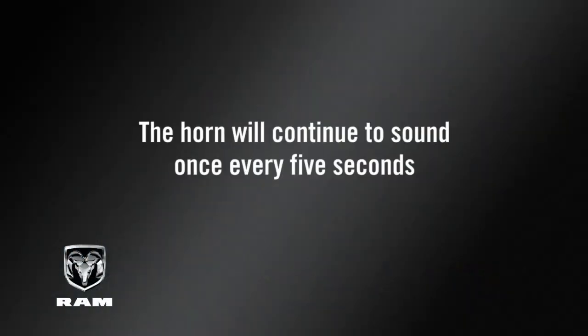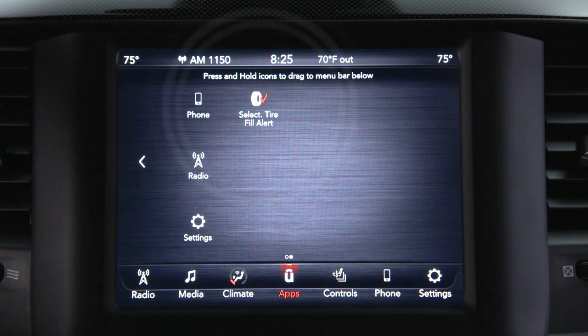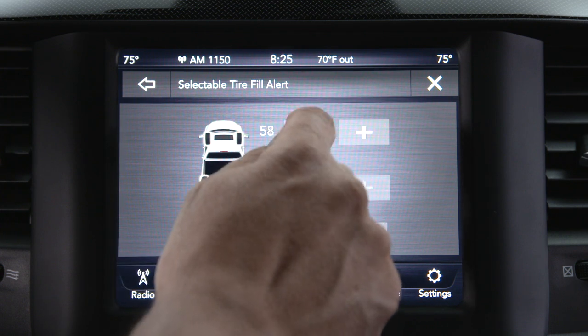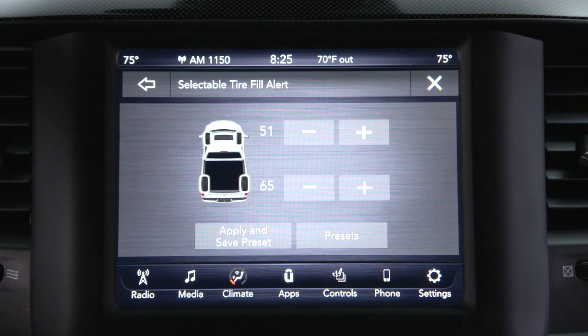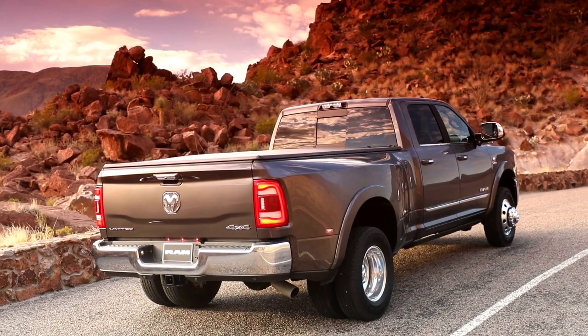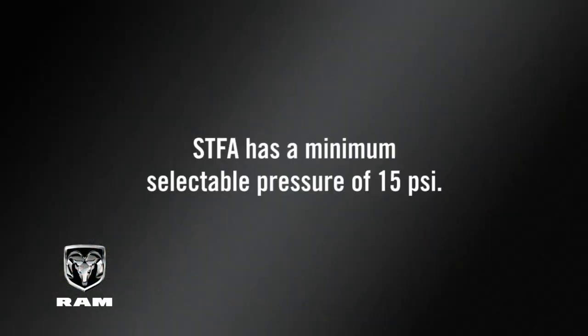The horn will continue to sound once every five seconds until tire inflation or deflation is stopped. The Selectable Tire Fill Alert, or STFA, system works much the same way, but you can select different pressures for the front and rear tires. In the STFA customer settings menu of your touchscreen, scroll through the ranges for front and rear axles until the desired pressure has been selected. You can then begin inflating or deflating one tire at a time. Keep in mind, STFA has a minimum selectable pressure of 15 psi.